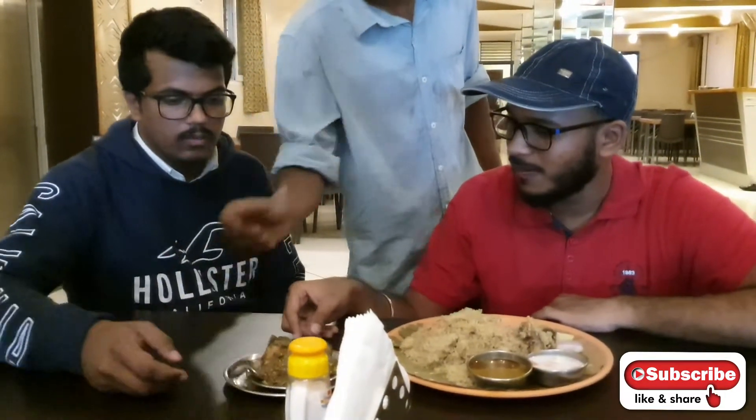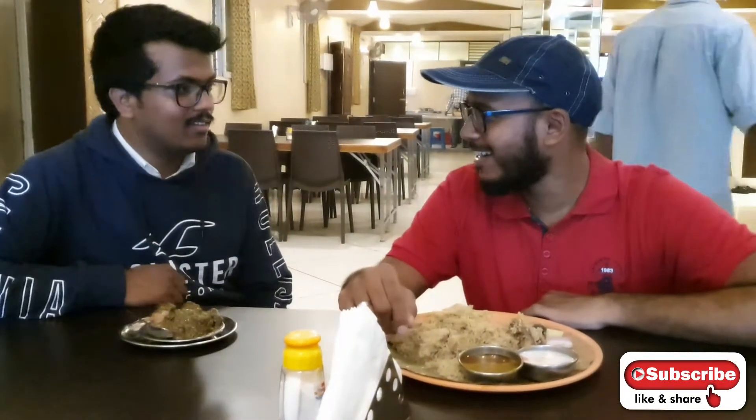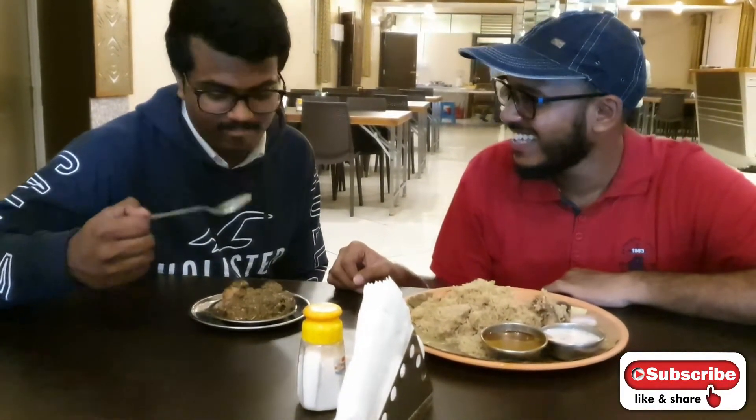The coriander chicken is already here — it's mine. Taste it then, bro. It's very nice, it's really awesome, guys — you should try this. Use the spoon and have some. It's really nice.